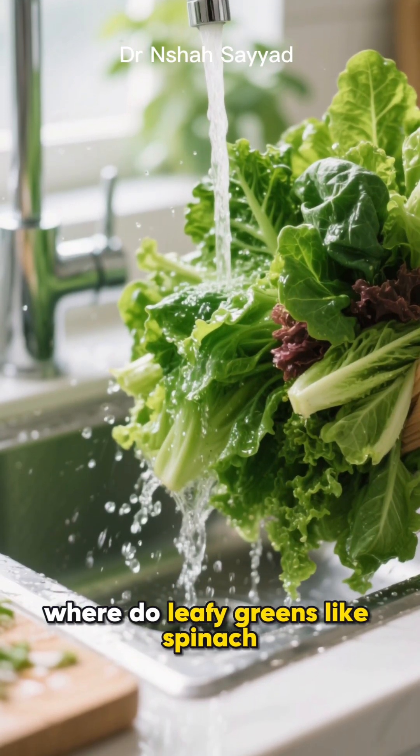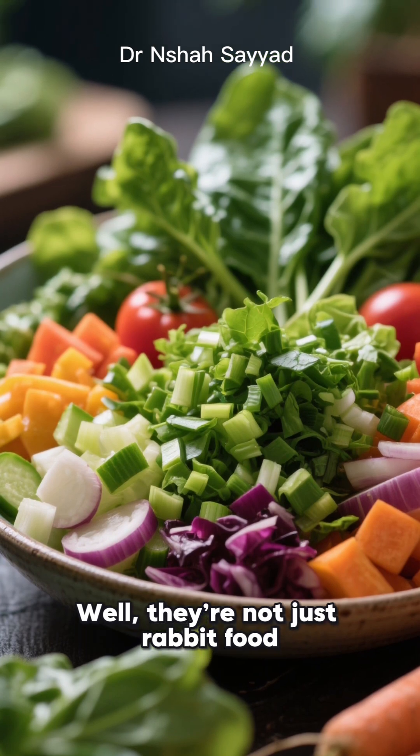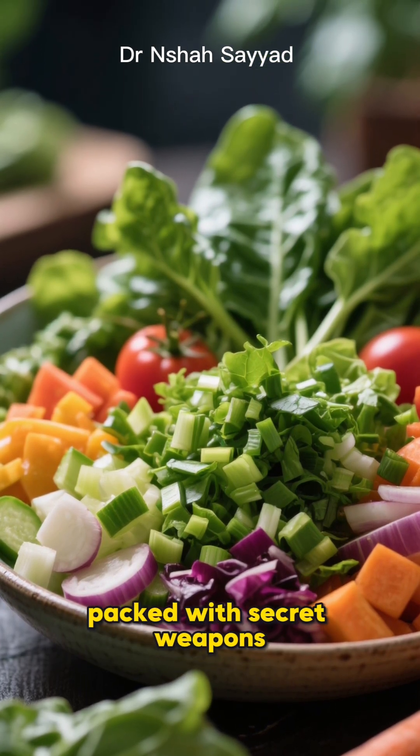So where do leafy greens like spinach, kale, and Swiss chard come in? Well, they're not just rabbit food. They are nutritional powerhouses packed with secret weapons.